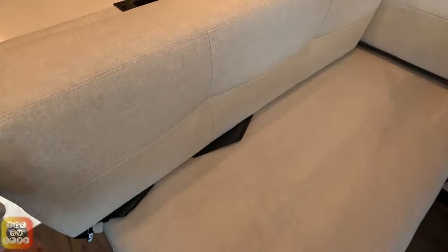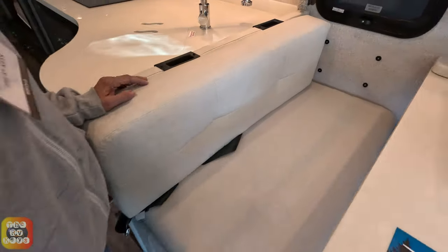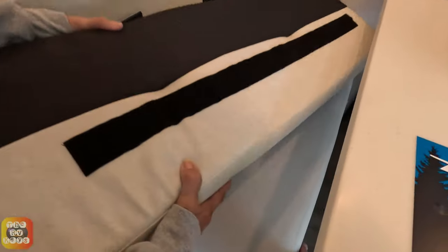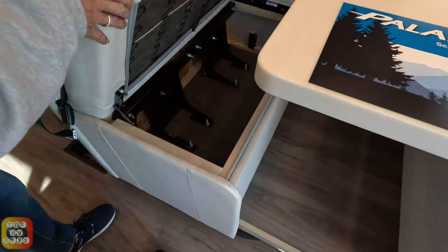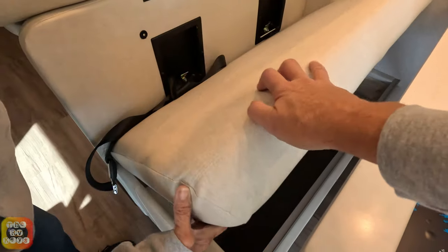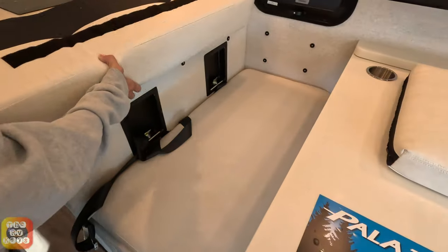You lift the cushion up and this whole thing lifts up. It has storage underneath here when you lift up the cushion, and it's easy enough to put it back down by placing the cushion back in place.